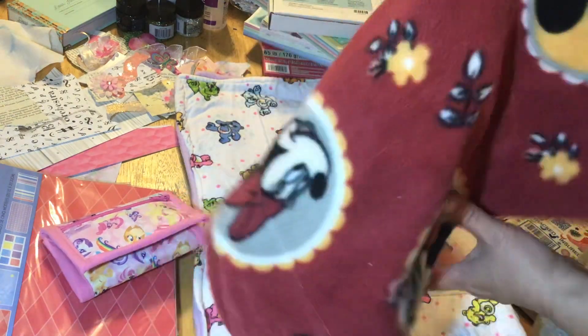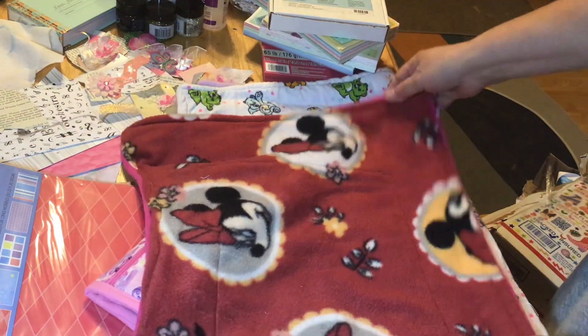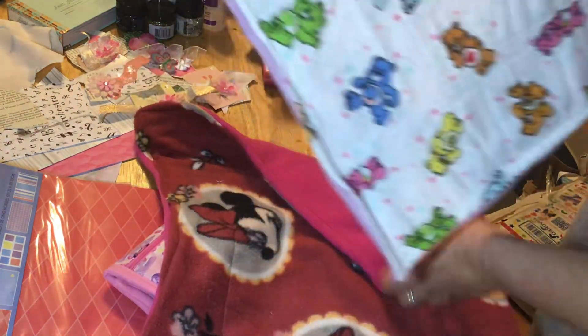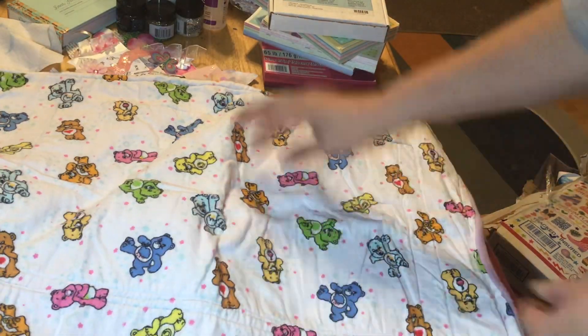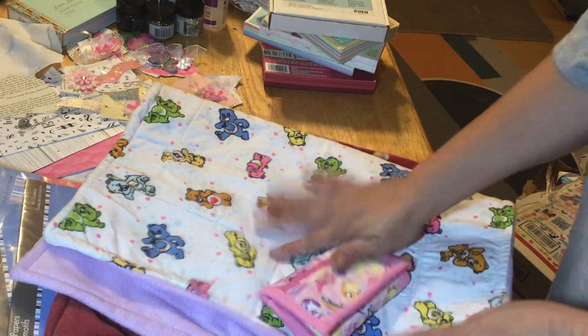Then it looks like she made some cat beds — well, not for me, but for the cats. Look at this, it's so cute. These are from my niece — I'm pretty sure my niece made these.